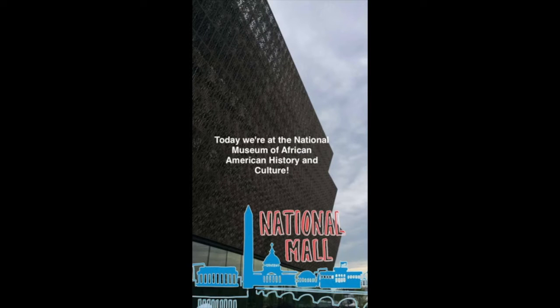Hi! Thanks for watching this video. It's from our Snapchat account, so it doesn't have sound like a traditional video. This particular clip walks you through the National Museum of African American History and Culture.